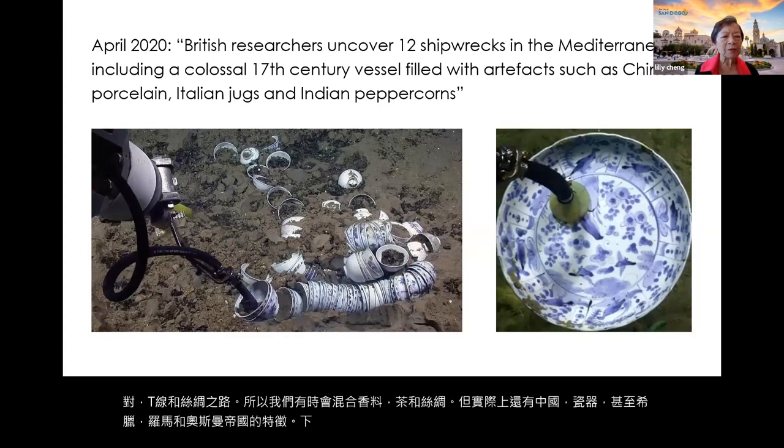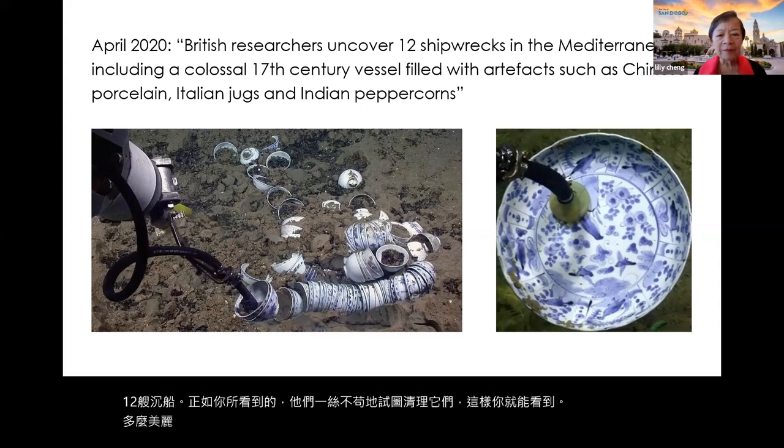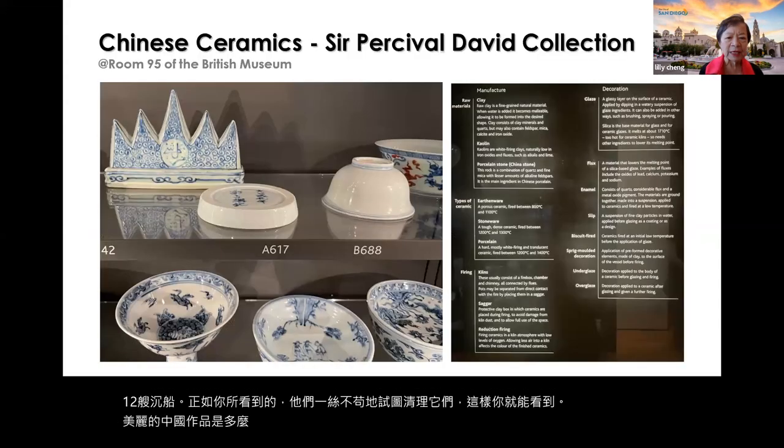In April 2020, British researchers uncovered 12 shipwrecks in the Mediterranean. You can see how they meticulously tried to clean them up, and what beautiful china pieces were discovered.